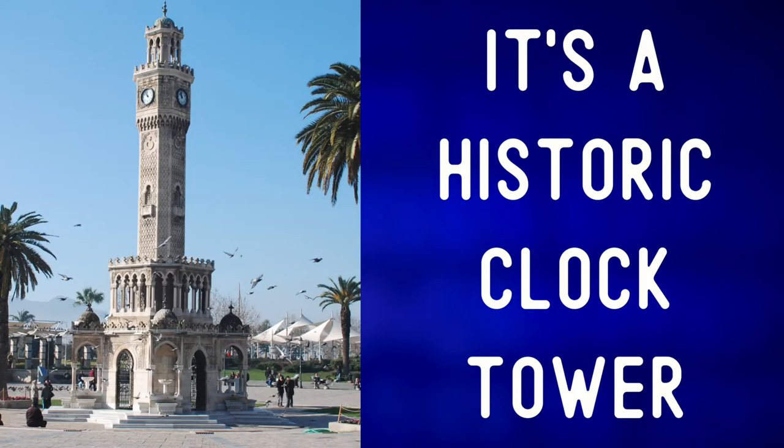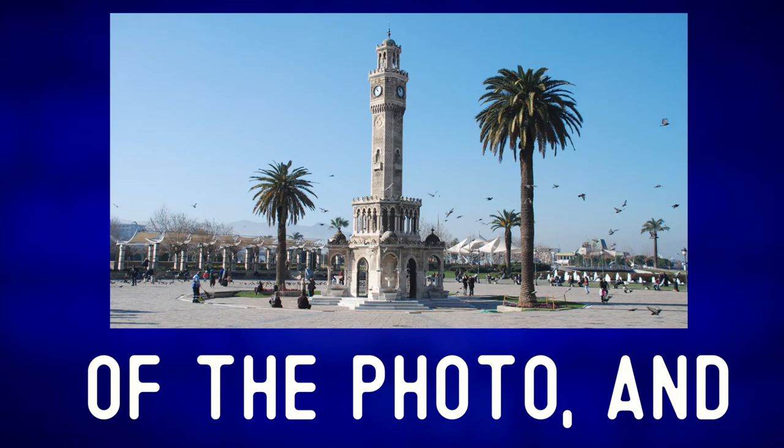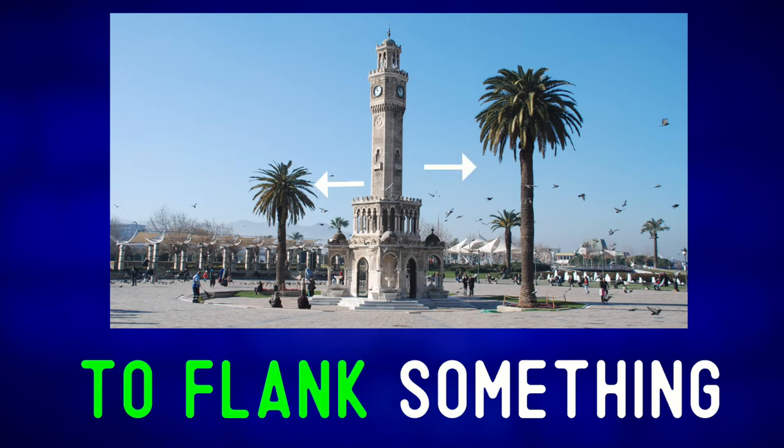It's a historic clock tower, a symbol of the city, and arguably the city's most famous site. It's in the center of the photo, and along with the palm trees flanking the tower, it dominates this square. To flank something can mean to be on both sides of something — so two bodyguards may flank a president.